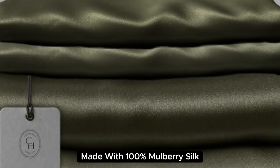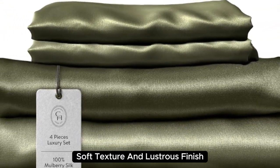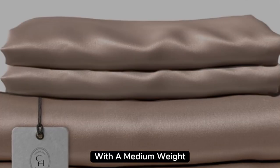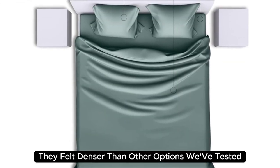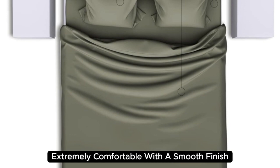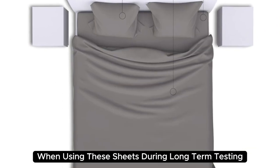Made with 100% mulberry silk, these sheets boast a buttery soft texture and lustrous finish. They also have a sturdy construction with a medium weight, which adds to their high-quality look and feel. When lying underneath these sheets, we noticed they felt denser than other options we've tested and cool to the touch. Extremely comfortable with a smooth finish, you'll definitely feel the quality of the mulberry silk.